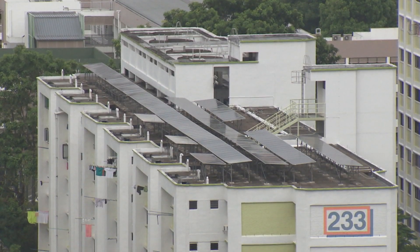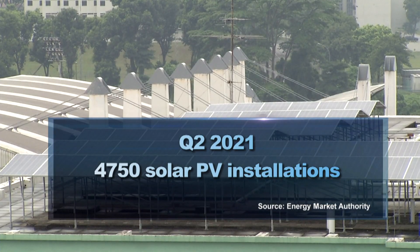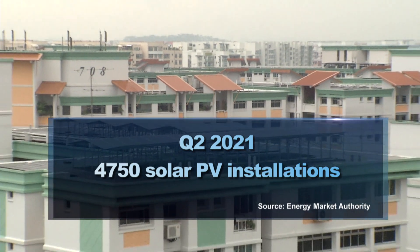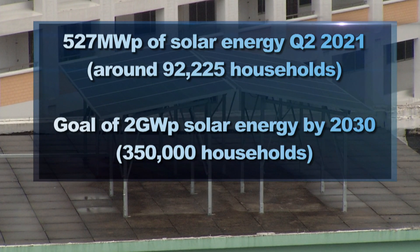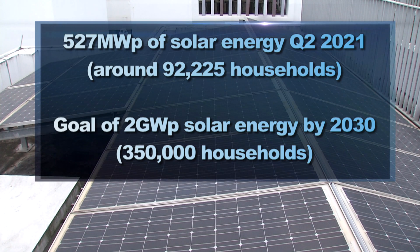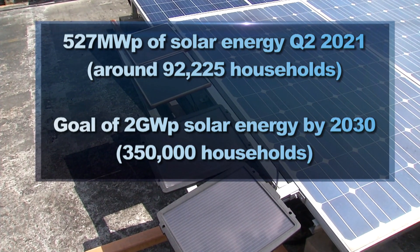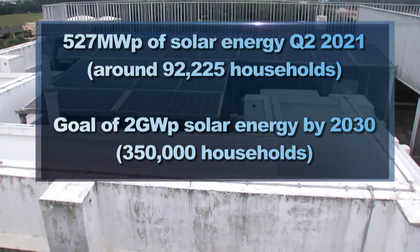This is one of the over 4,700 solar photovoltaic installations in Singapore as of the end of Q2 2021. The island currently produces enough solar energy to meet the yearly needs of over 92,000 households. But the aim is to rapidly scale up by 2030, with plans to power 350,000 households a year — that's about 4% of demand.